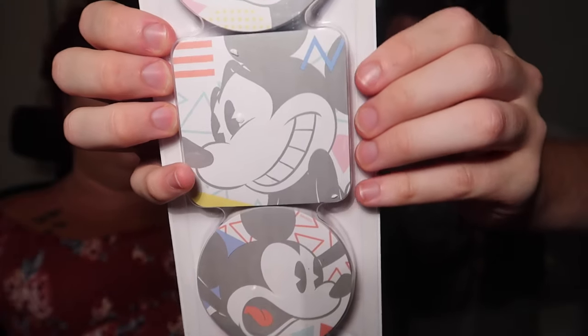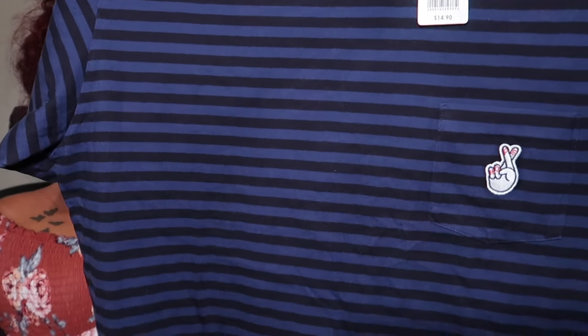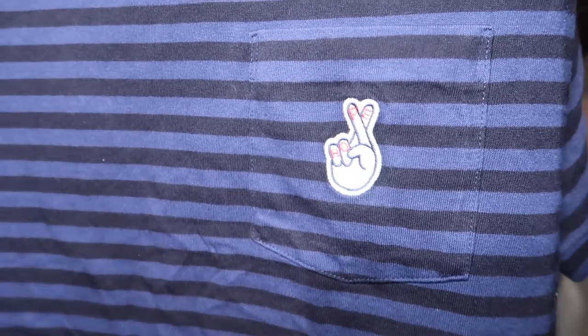We also got these from the Character Warehouse — I think they were $5, normally $13. They're post-it notes — 100 notes each, 400 total, plus flag page markers. So there are four of those and then three of the full-size hundred packs. From Uniqlo — a blue and black striped shirt. On the pocket area there are fingers crossed with it saying 'hope' on the fingers. This was $14.90, probably on sale for around $8. It is an actual pocket.